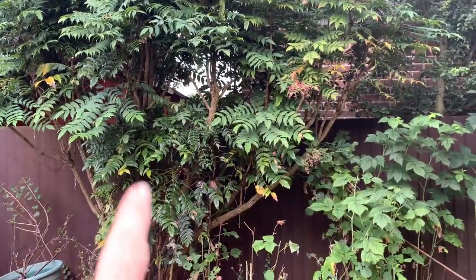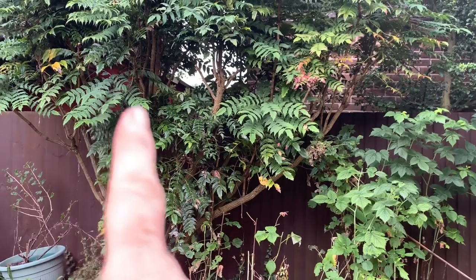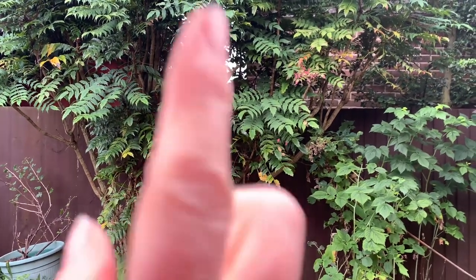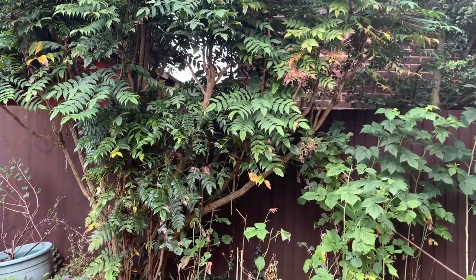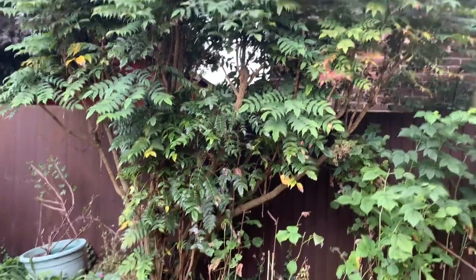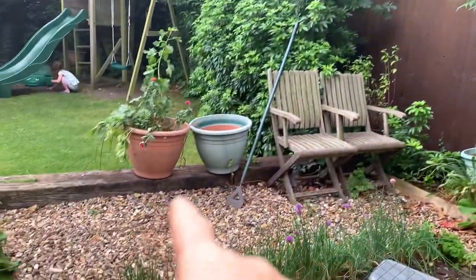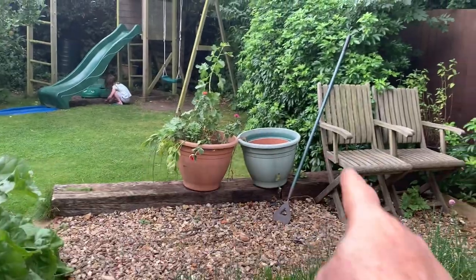Here we've got a mahonia. I harvested the berries from that because I believe you can eat them — I was going to make a jam. They're still in the freezer at the moment, so I might make a jam out of the mahonia berries. Over there is where we had some pots of potatoes.